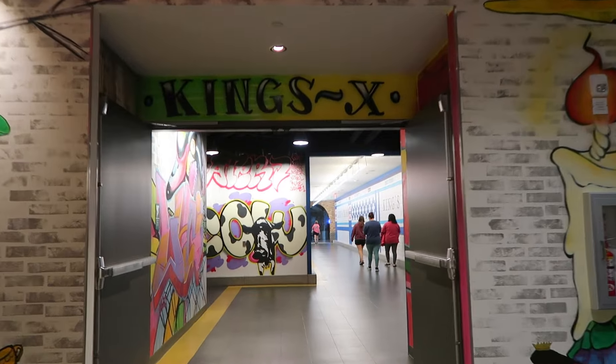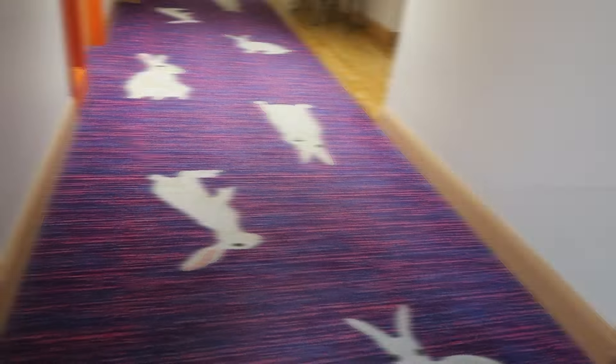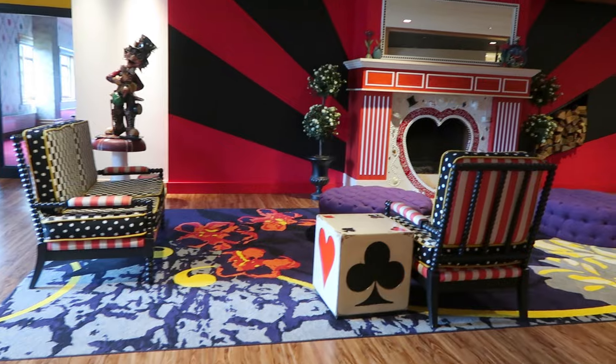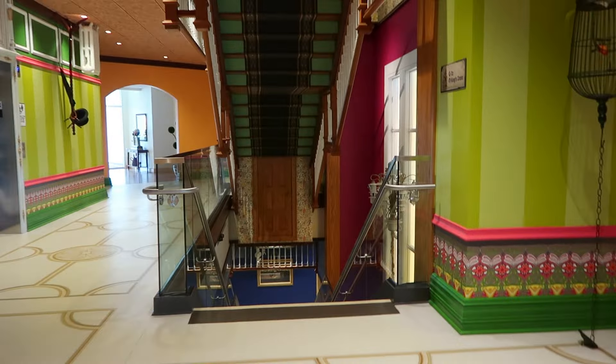We walk straight ahead and take the orange elevators on our left down two levels to G1. I spy a Cheshire Cat.